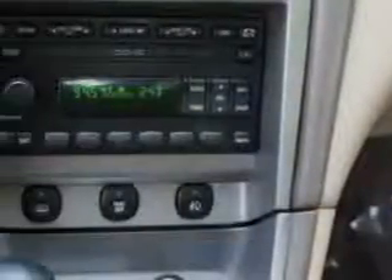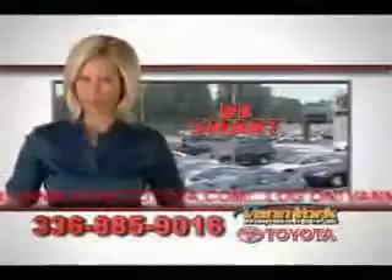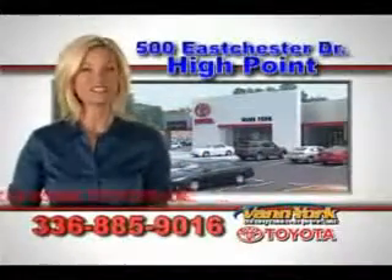Enjoy the drive and have peace of mind in this '04 Ford Mustang. See us at Van York Toyota today. Be smart and buy now at Van York Toyota — Van York, building relationships that last.